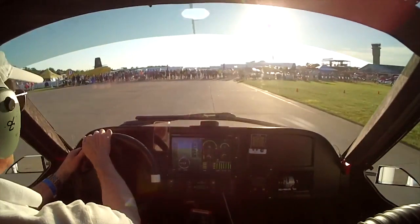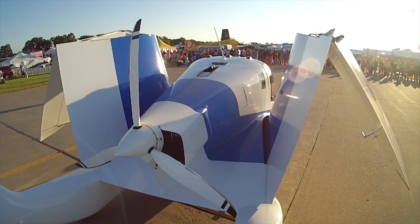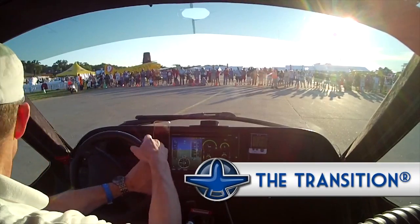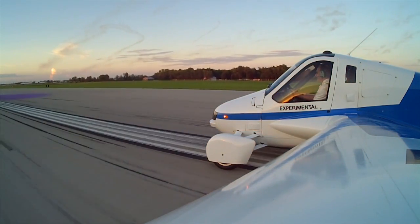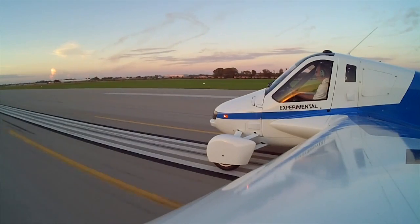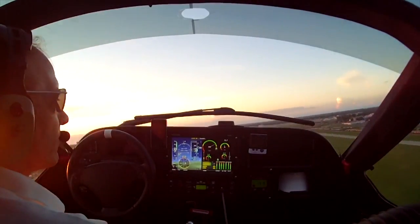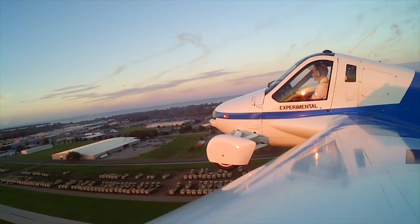The engine used to be in the front — that was in what you call the proof of concept. This is now a pre-production prototype. The biggest change between the proof of concept and this vehicle is probably the engine moving to a mid-mount position — between the wings. The drive shaft is significantly shorter: instead of being almost 12 feet long, it's now only about 3 feet long. That shaft goes to a custom gearbox where you can select forward, neutral, reverse, or propeller.